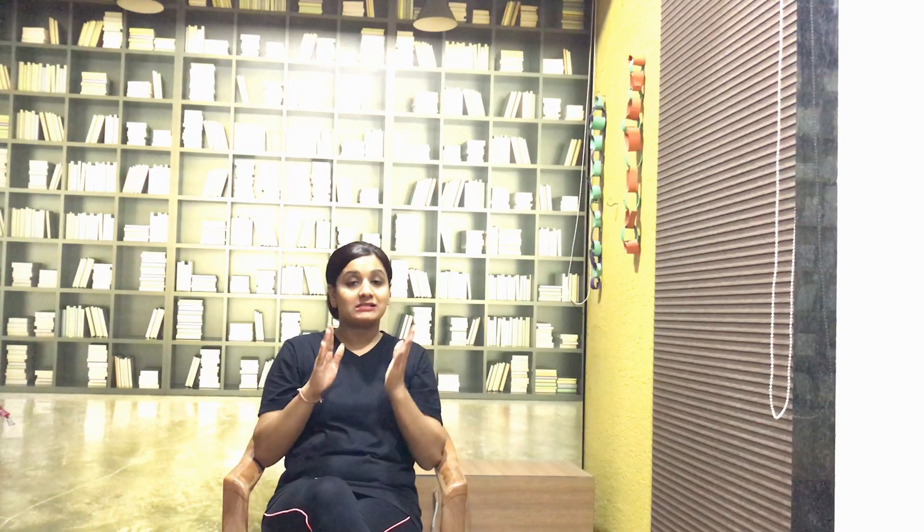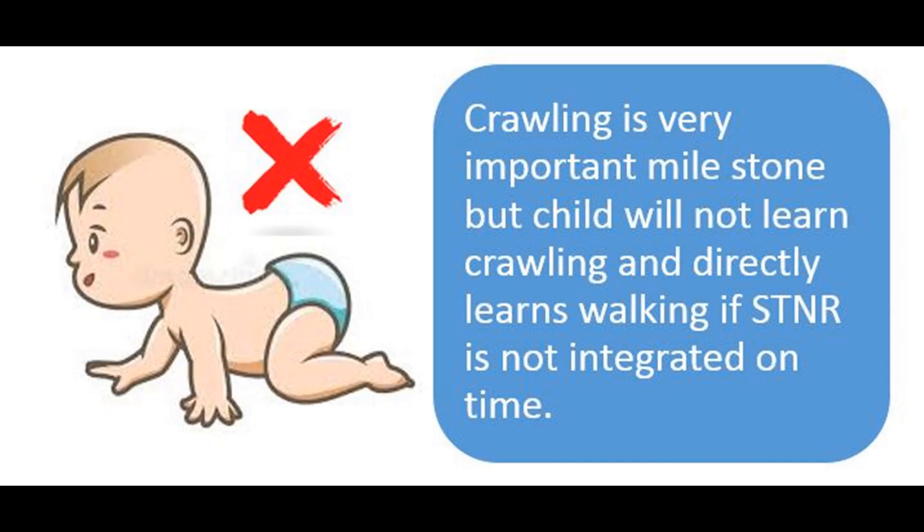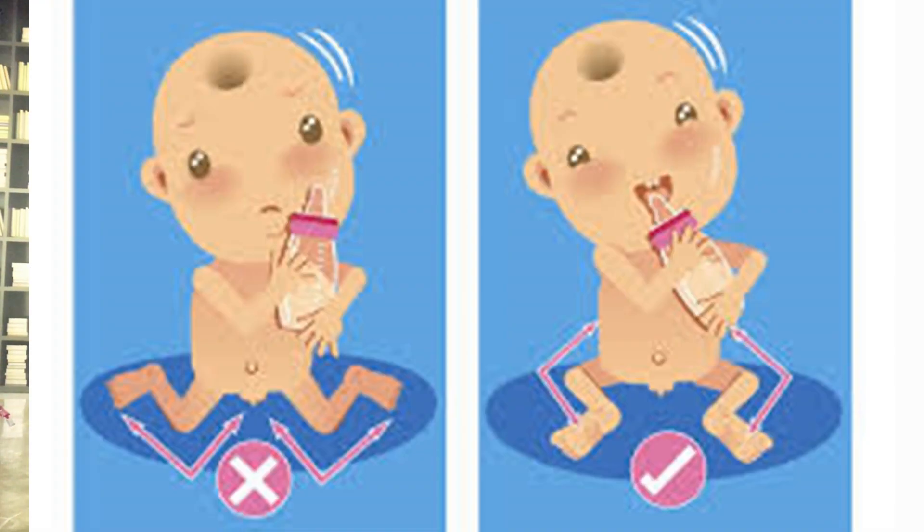If this reflex doesn't integrate on time, it will hamper the child's hand movements in relation to head movements or leg movements. If it is not integrated around 11 to 12 months, the child will do hip scooting and might directly learn walking, thus missing the very important milestone of crawling. The child will also have poor posture, an ape-like walk, and a W-sitting position, which is not good for motor and cognitive development.